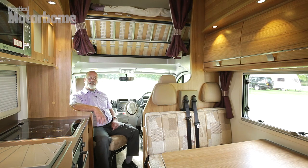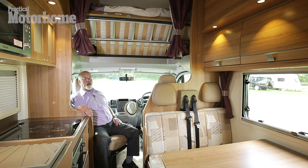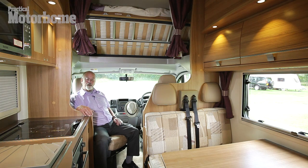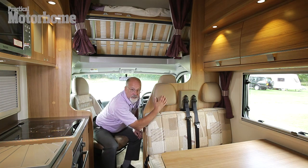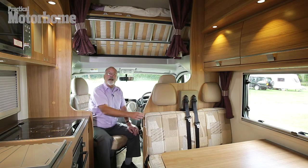I'm in the pointy end, as us experts say. Let's have a look at the accommodation here. Firstly there's these two swivelled cab seats — they go from the driving position round to a lounging position. Above we have the folded cab bed, and here is a four-seater Pullman dinette lounger. You'll see it's got head restraints and seat belts for safe passenger travel.